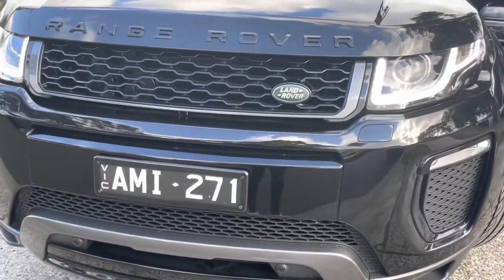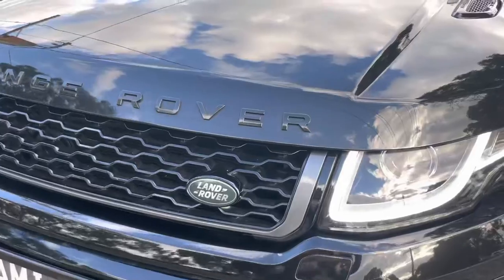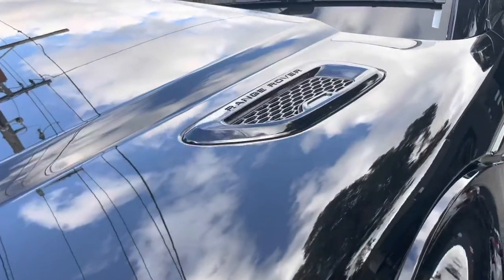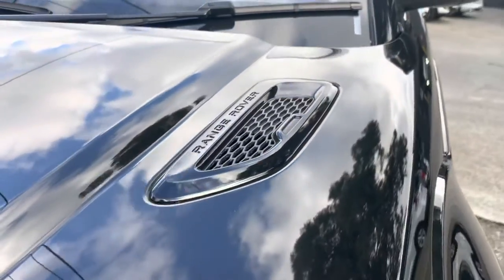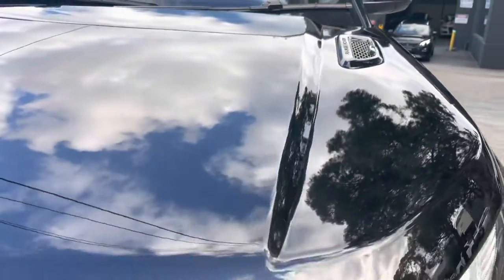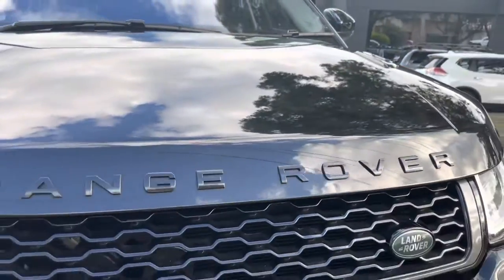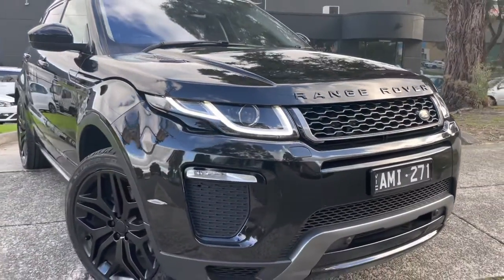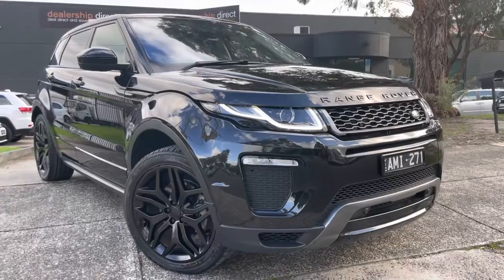We'll start up at the front where you can see it is the new shape in the Range Rover edition. It has the slimmer line headlights. It's got the blacked out plates and across the front you can see the quality is second to none. Really well kept this car. It's got the blackout pack with your black Range Rover badging and bigger alloy blackout wheels.